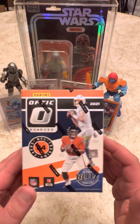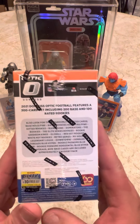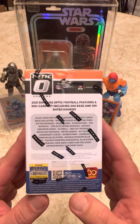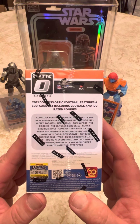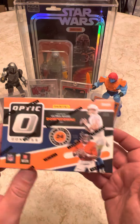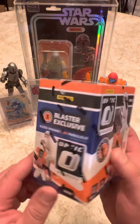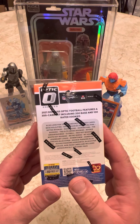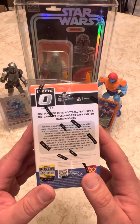Here's a new Donruss Optic. Here's all the potential pulls. Hoping to see a downtown — that'd be pretty cool. Three blaster-exclusive Rated Rookie Pink Parallels. It's a 300-card set: 200 base, 100 rated rookies. Hoping I can pull some cool stuff out of this.